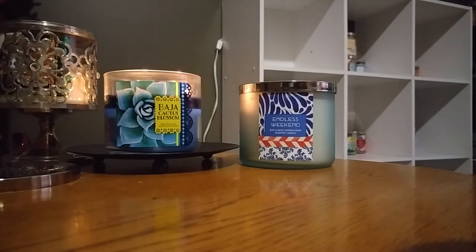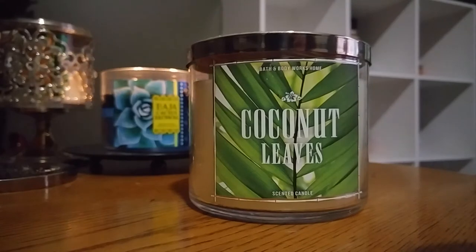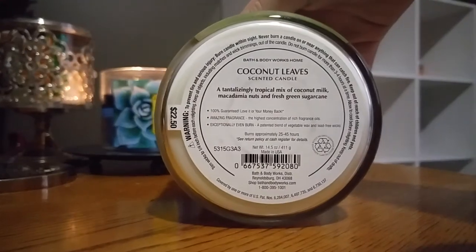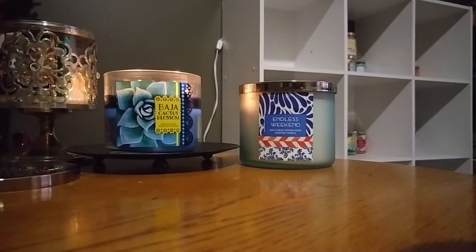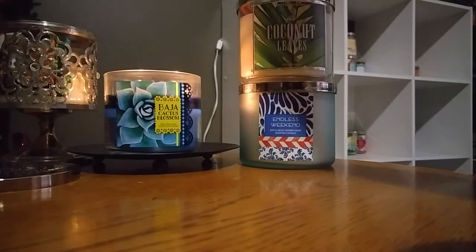And then I want to get through this — it's last year's version of Coconut Leaves. I bought this at a semi-annual sale last year. I've never burned Coconut Leaves before and I really want to try it. This one is Coconut Milk, Macadamia Nuts, and Fresh Green Sugar Cane. It smells so good. I know every candle just smells good and I'm sorry.